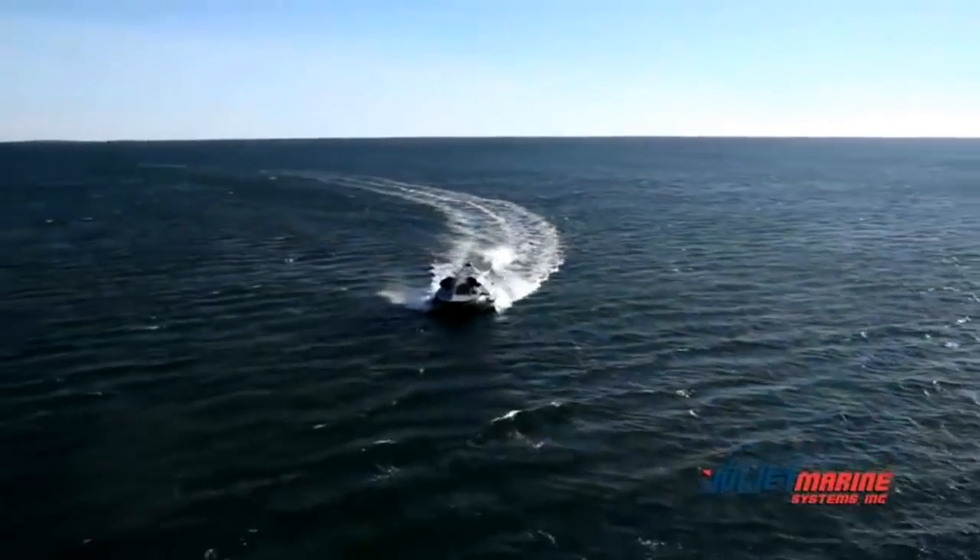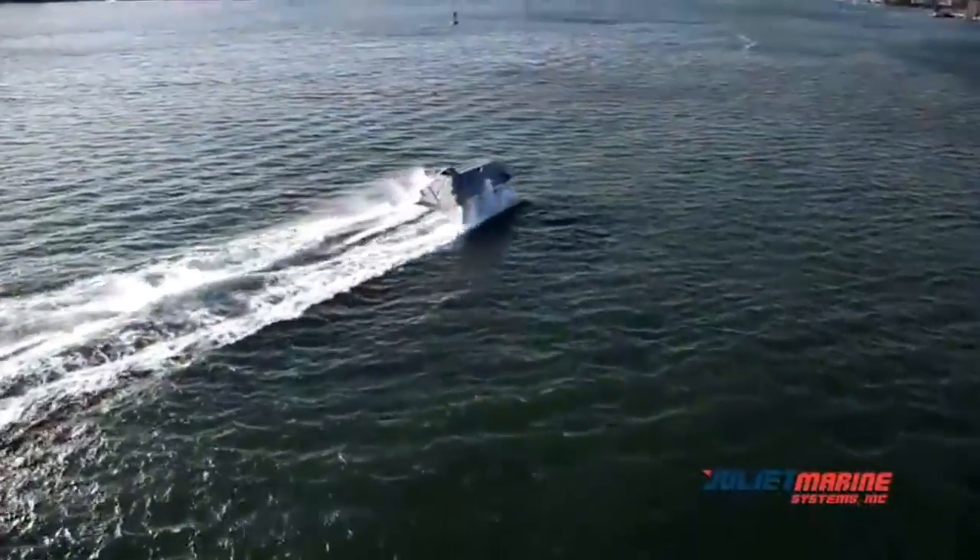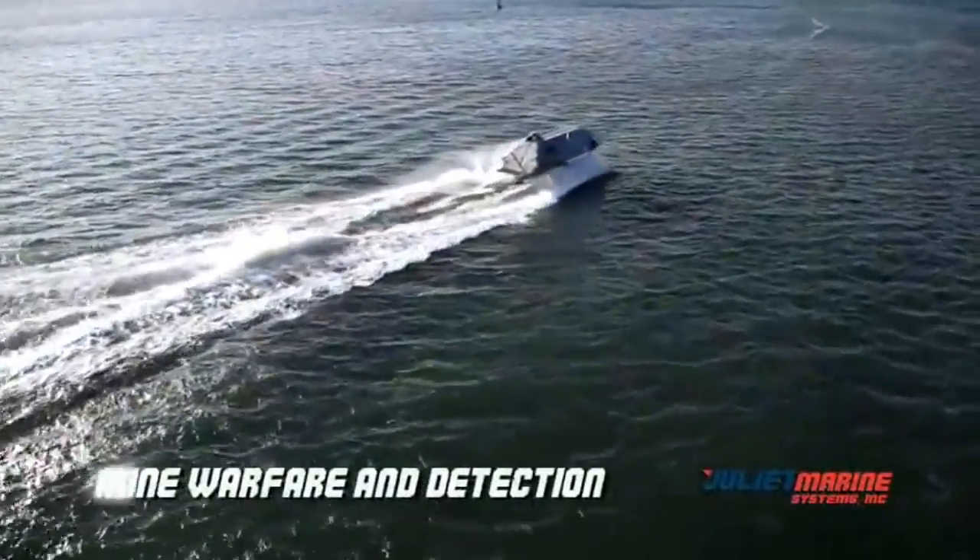Ghost technology is suitable for Fleet Force Protection, Special Operations, ISR, Command and Control, and Mine Warfare and Detection.